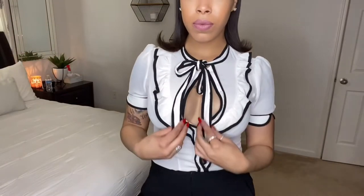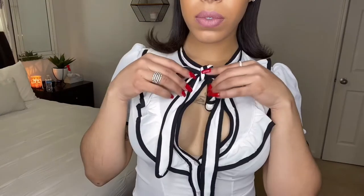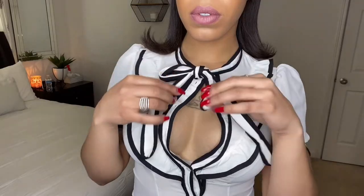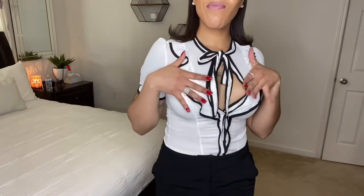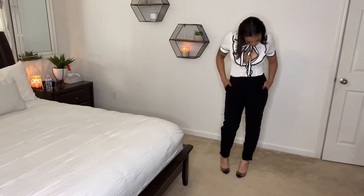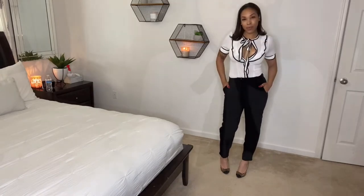So right here is one of my favorite tops that I bought. I love it because it comes with this tie right here, you can button it all the way up. Of course if you were to wear it to work it's sheer, but it's not too see-through. I really really love that too — it's comfy and I'm gonna rate this a 10.